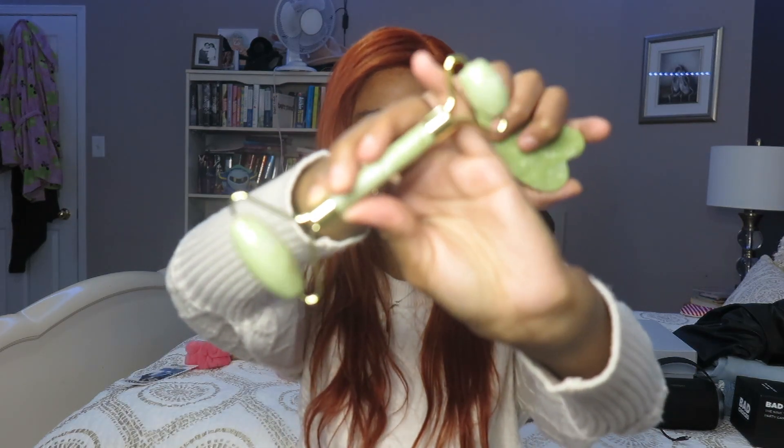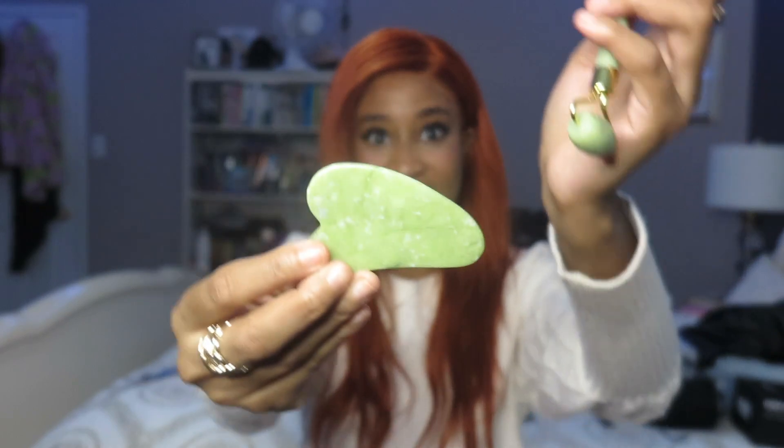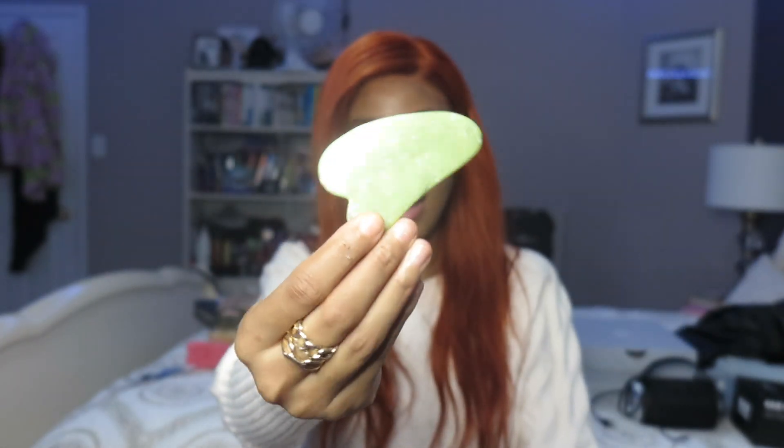One of those face rollers — look how cute this is, and the color of it! And then a matching one — I think it's a gua sha, the tool you use to sculpt your face. I've wanted one of these for a while and I love sage green, so this is perfect. More things I'm definitely going to be using.